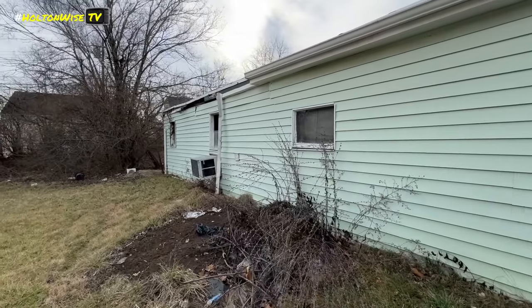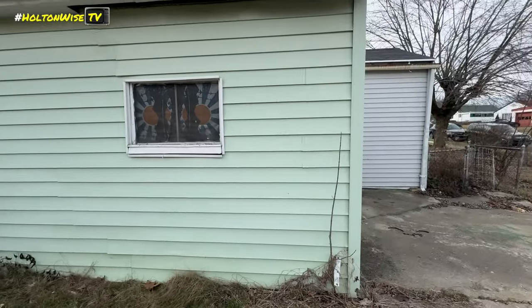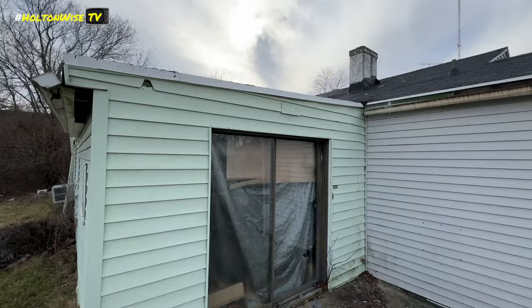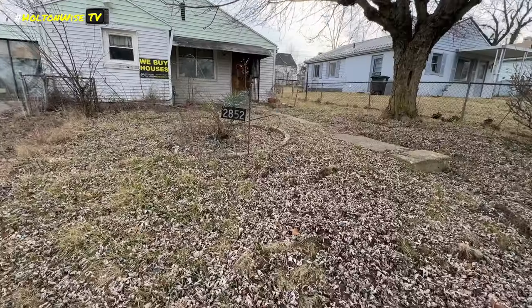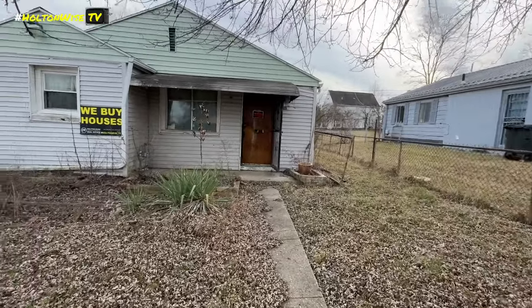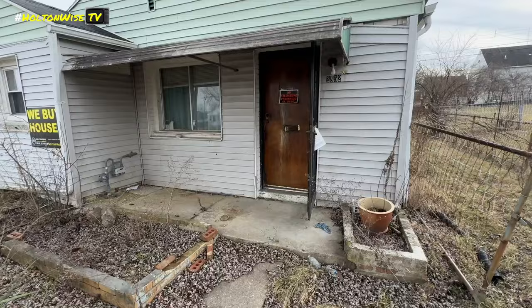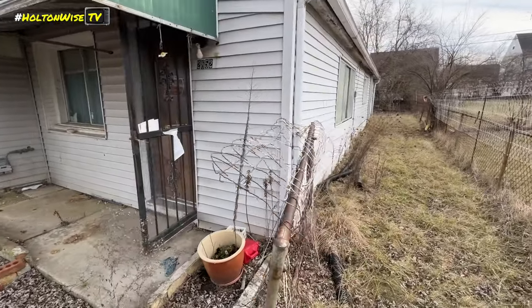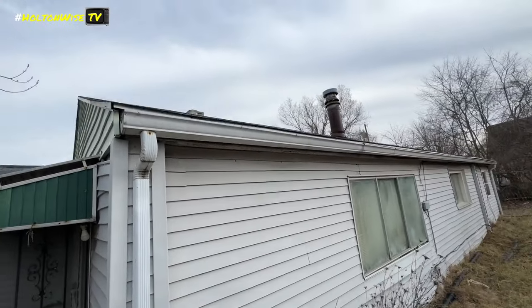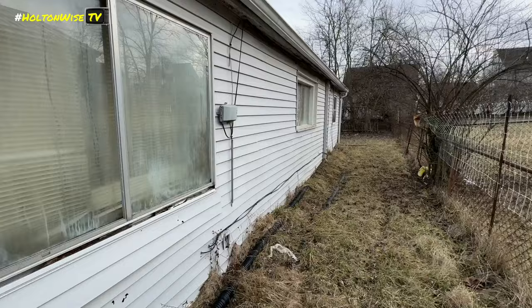Can't really see much of the roof. Nice little houses next door — this would be a cool little place to fix up, though we haven't seen inside yet. Let's see if we can look at the backyard and see what it looks like. It goes back pretty far.